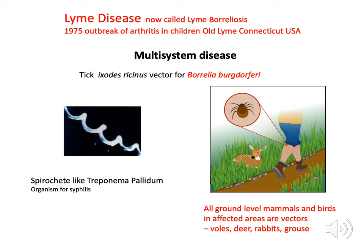The ticks carry a bacteria which is a spirochete — it has a corkscrew-type shape and is very difficult to see under an ordinary microscope. It's very similar to the organism which causes syphilis, which is equally difficult to treat and has an affinity for the central nervous system.